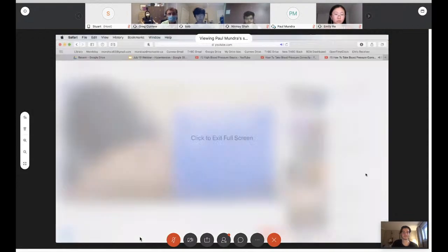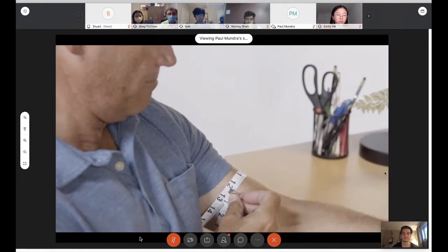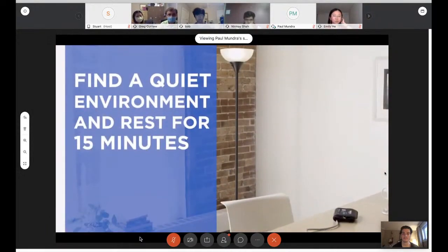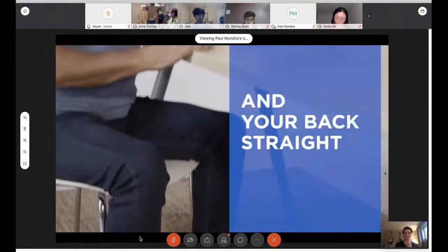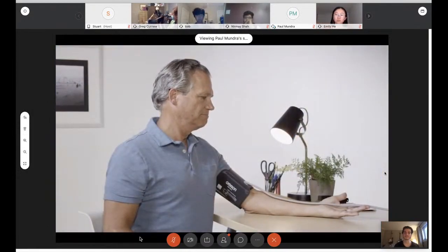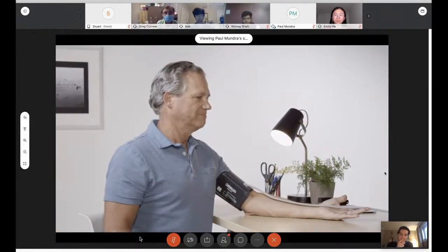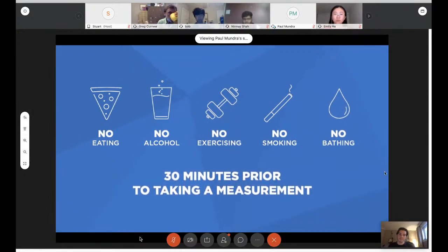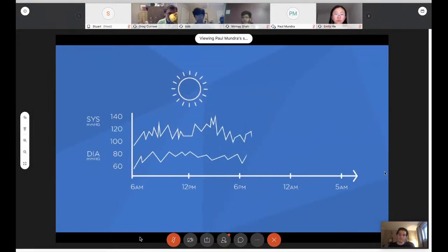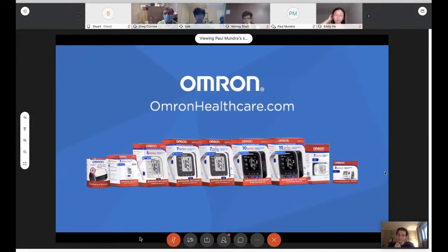To get an accurate reading, it's important to take your blood pressure correctly. The most important factor is a proper fitting cuff. Find a quiet environment and rest for 15 minutes. Sit in a chair with feet flat on the floor and back straight. Rest your arm on the table with palm facing upward — the cuff should be level with your heart. Do not talk or move during measurement. Avoid food, alcohol, exercise, smoking, and bathing for 30 minutes prior. Take it at the same time each day for more accurate comparisons.